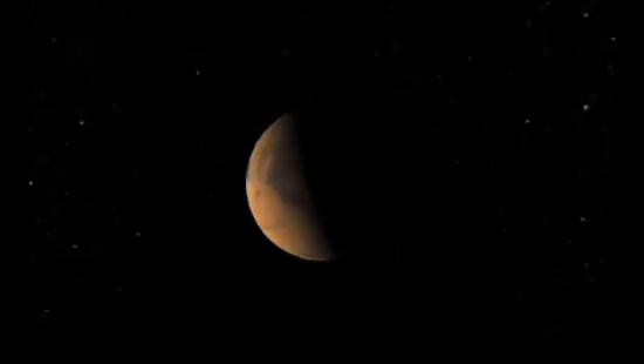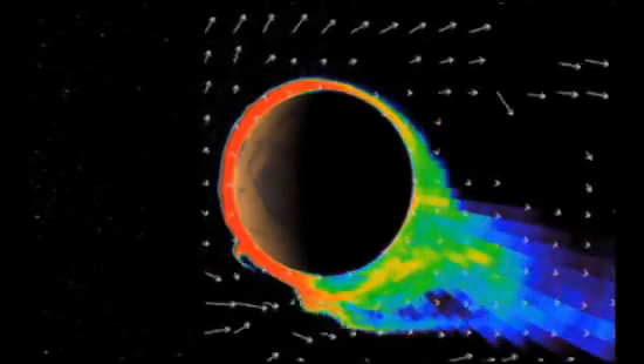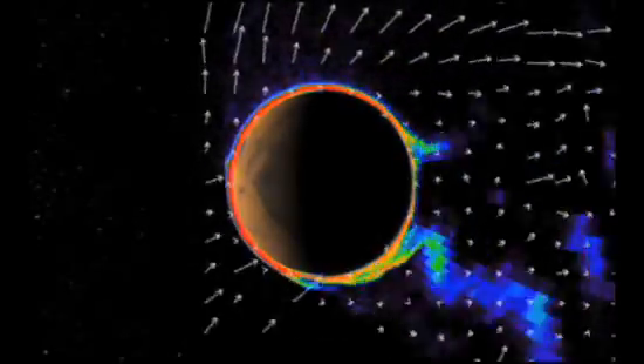Without its electromagnetic deflector shield, solar radiation began to lash the planet, gradually stripping it of its atmosphere, and thus its blanket of warm air. What water Mars had would have vaporized into space, or frozen underground.